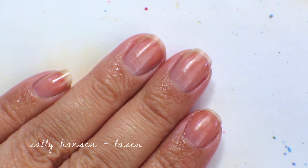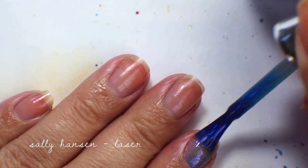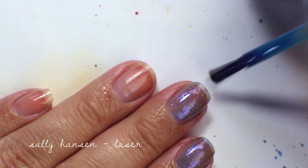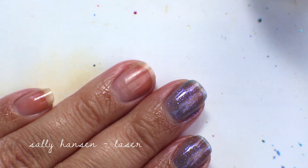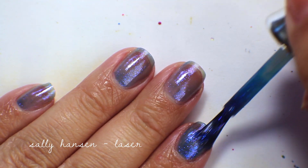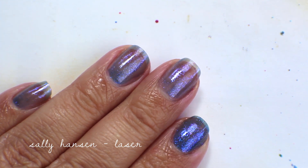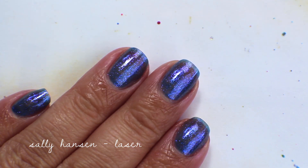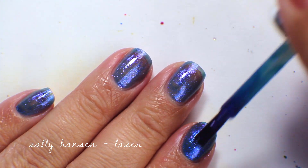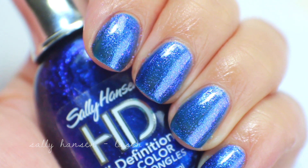The last Sally Hansen HD color is Laser — a dark blue with a purple shimmer running through it. Like the others it's sheer in the first coat but that dark blue base comes through pretty strongly. The second coat builds up nicely and the shimmer comes out well, though it needs a third coat for full opacity. Three coats and it's fully opaque and sparkly. Up close — I'm keeping this one too.